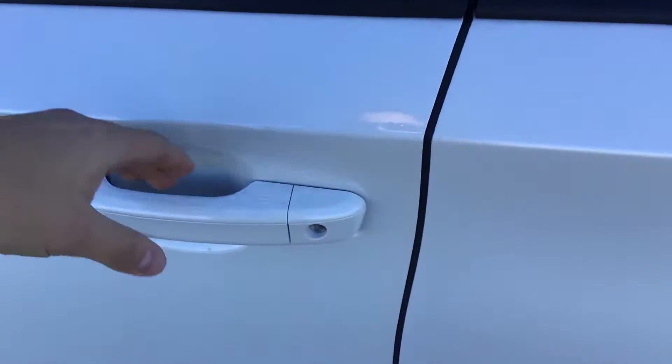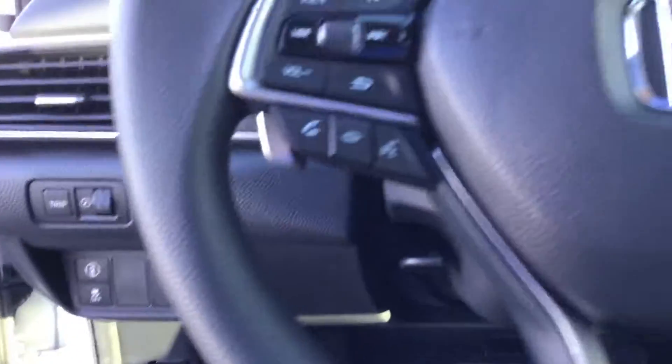With the EX package you're going to get keyless entry and push-button start, as well as a lot of safety features standard.